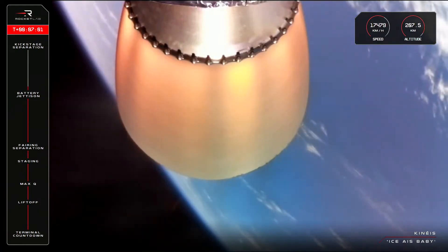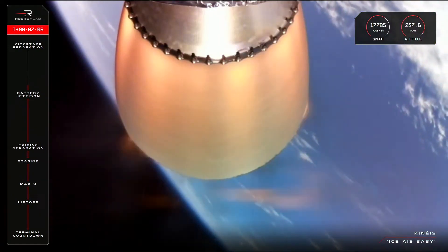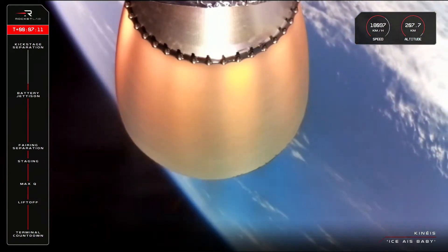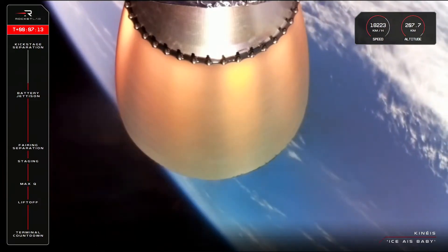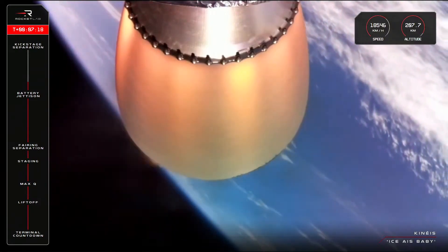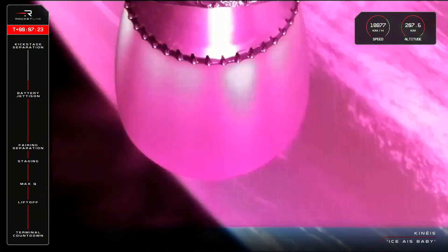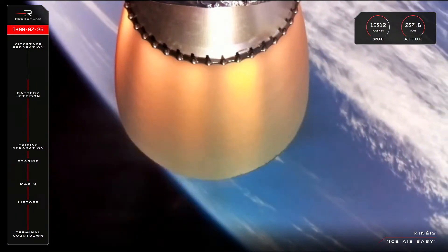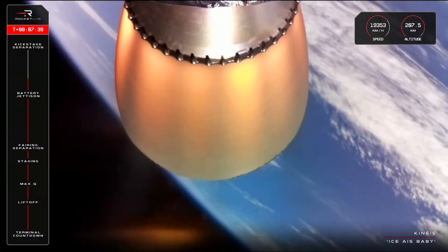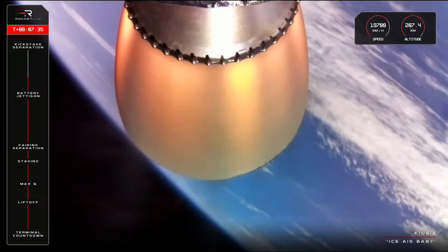T-plus seven minutes into the flight, and Electron's second stage is performing nominally — just a few minutes to go until SECO and kick stage separation. We'll go into a little bit more detail on that a little closer to the milestone. It'll be about 45 minutes until we get to the business end of launch, and that's payload deployment. If you've seen one of our previous launches for Kineis, you'll have no doubt seen the nifty maneuvers we do with the kick stage to deploy their satellites into the optimal location. Using our cold gas RCS, or reaction control system, we can rotate, flip, and reorient the kick stage along the same path for precise payload insertion.